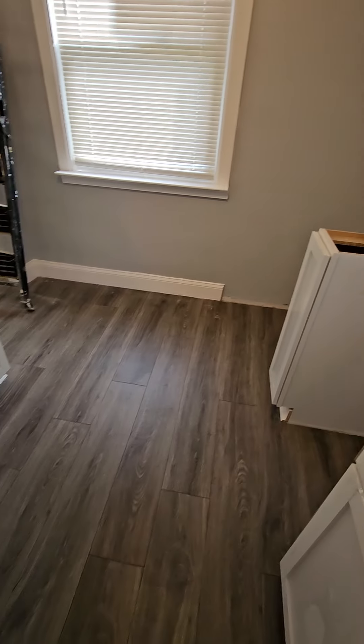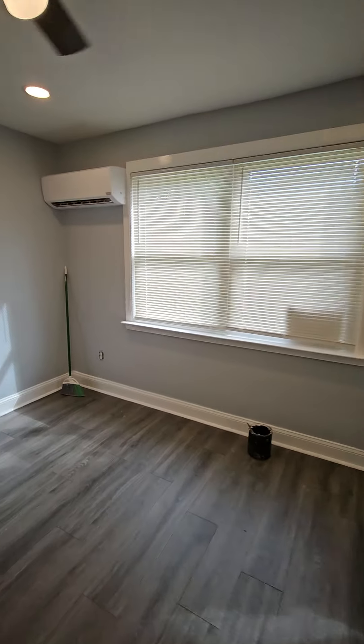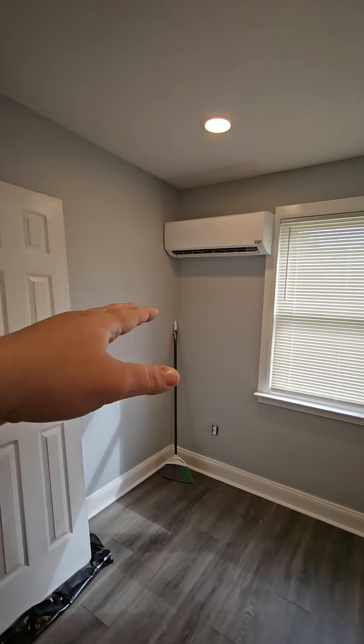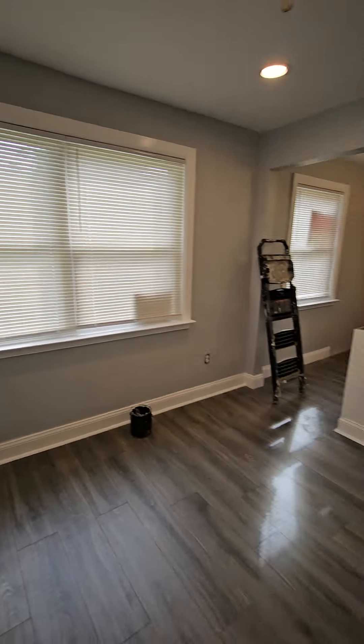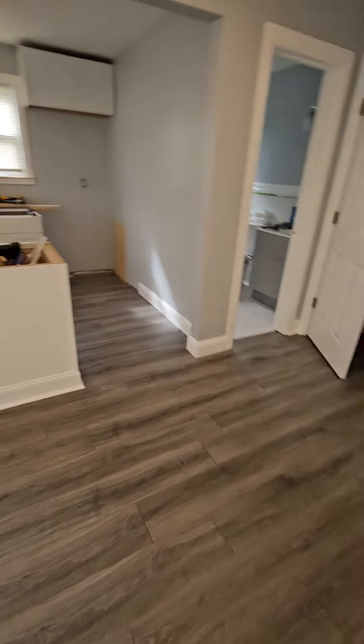Excuse the mess — we're still in the process of finishing everything. You have another AC right there. And it's very close to the beach; I would say maybe two or three blocks away from the beach.